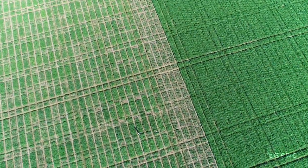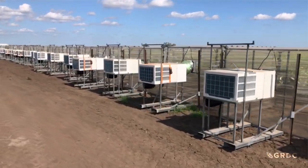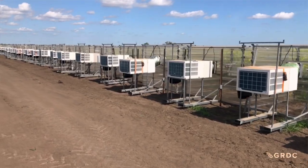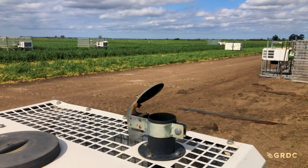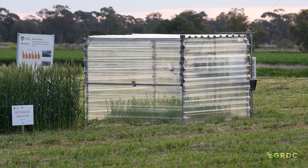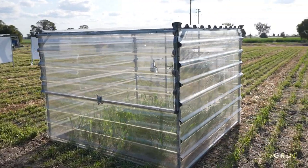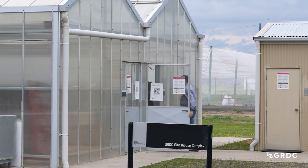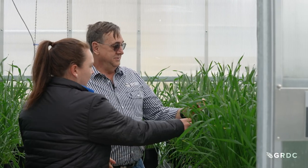The lines that do really well in those trials end up going into heat chambers. The heat chambers are like bringing the glasshouse to the field — they're a way for us to stress the plants in a true environment so we get a true result for the growers. And then the ones that do well in the heat chambers go into the glasshouse, where we can see more in-depth research about physiology and mechanisms behind heat tolerance.